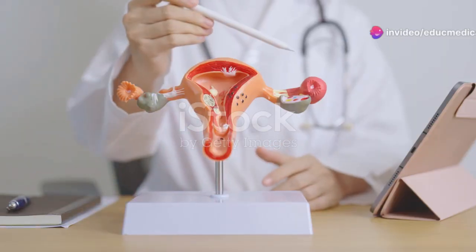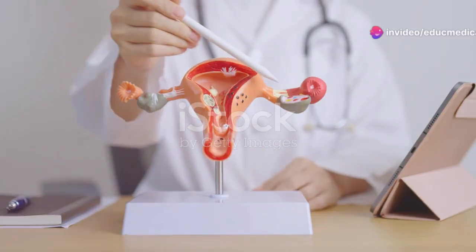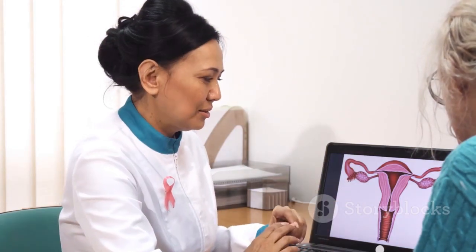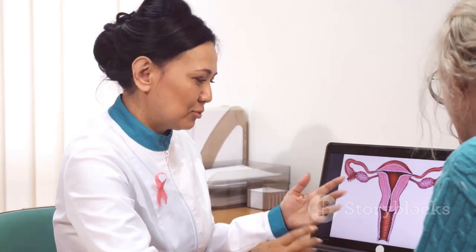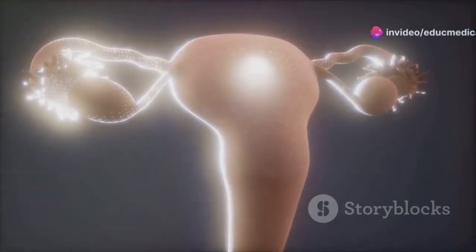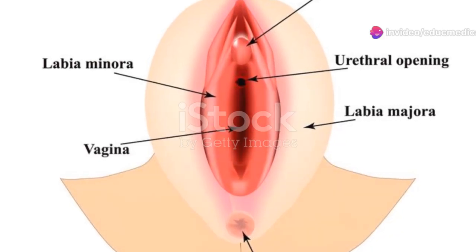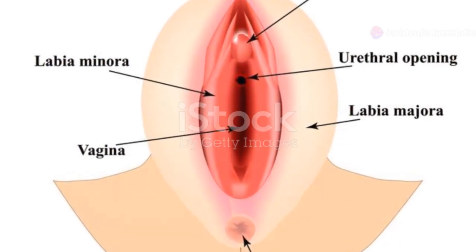Let's begin with the external anatomy — the parts you can see. The vulva is the name for the external genitalia and includes several structures. The labia majora are the outer lips surrounding the vaginal opening; they provide protection for the more delicate structures inside. The labia minora are the smaller inner lips located within the labia majora.